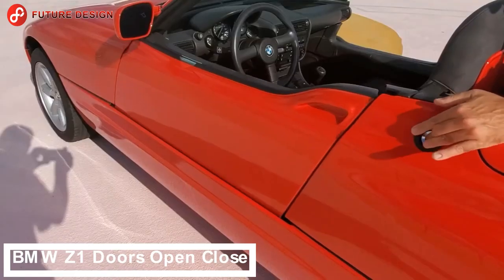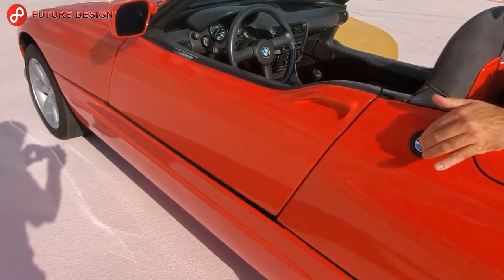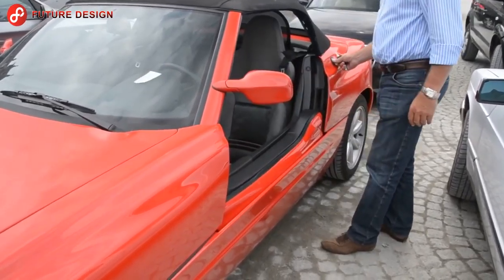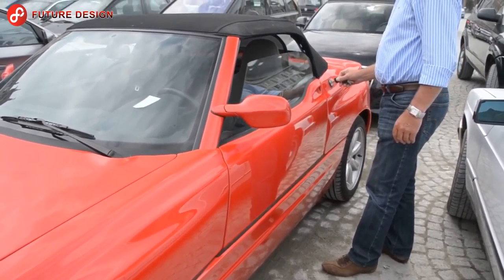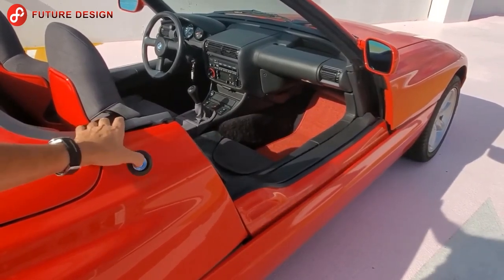BMW Z1 doors open and close — isn't this car great? Forget your limbo-style scissor doors. As you can see, the window and door fold neatly into the sill when you press the button. The Z1 is a largely forgotten car in BMW history — a very cool and very rare car with only 8,000 produced, making it incredibly sought after for car collectors.